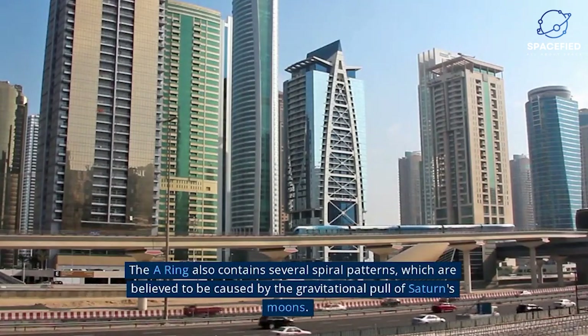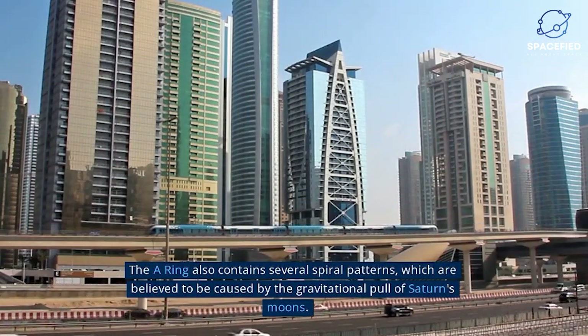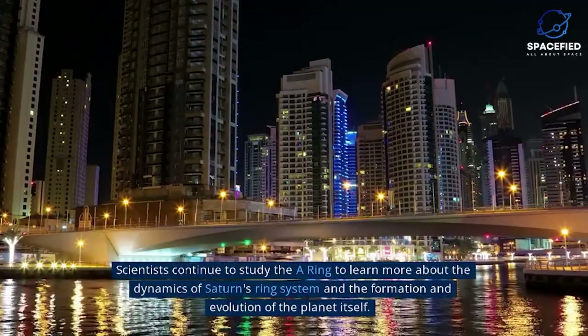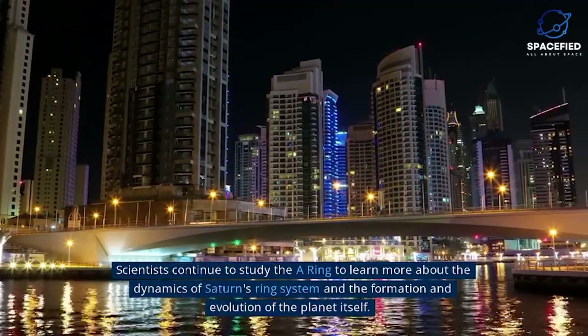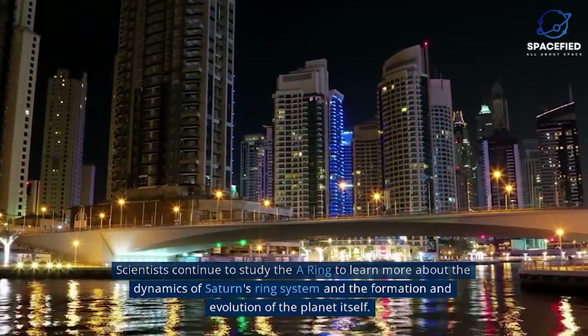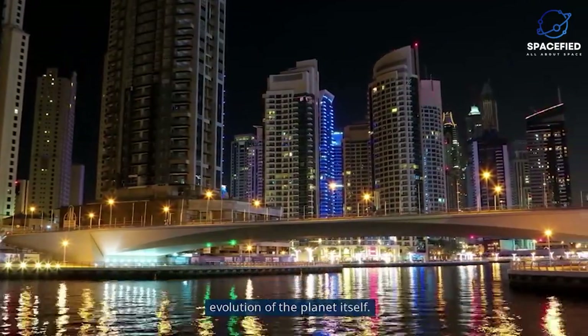The A-Ring also contains several spiral patterns, which are believed to be caused by the gravitational pull of Saturn's moons. Scientists continue to study the A-Ring to learn more about the dynamics of Saturn's ring system and the formation and evolution of the planet itself.